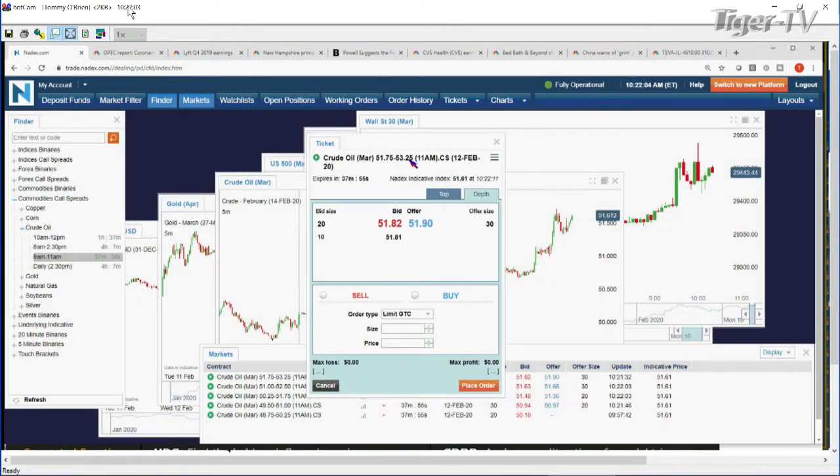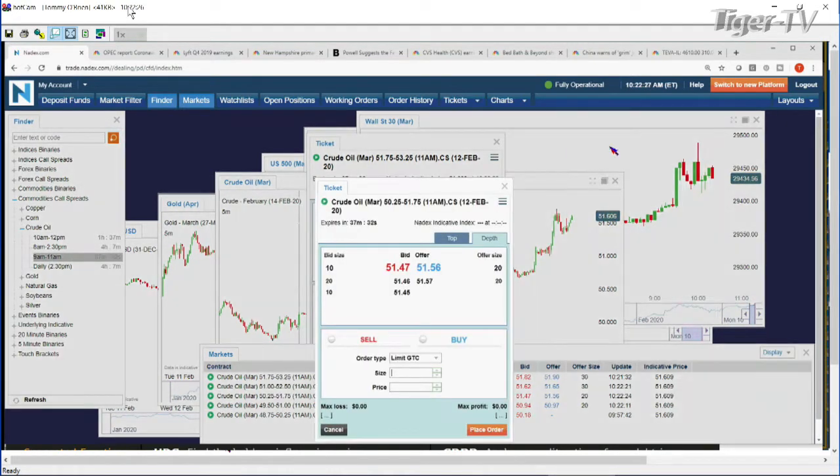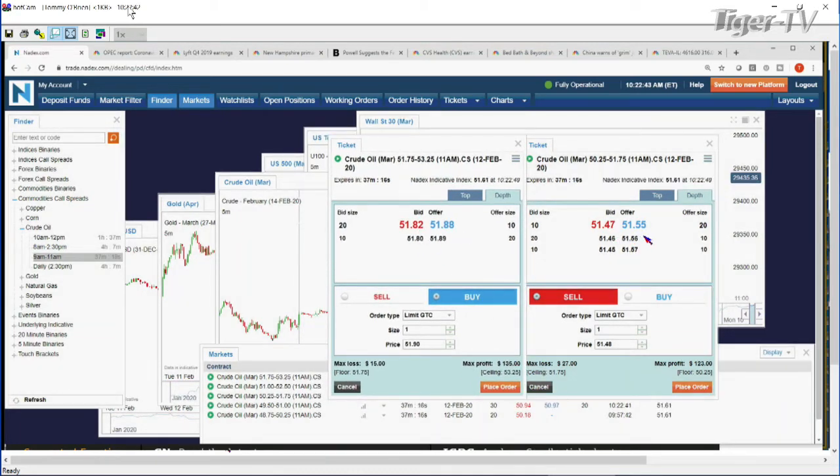Here's your bullish spread from $51.75 to $53.25 - you're about 14 cents out of the money, costing you $15. Be aware you have an 8-tick bid-offer spread, that's a little big for these oil contracts. They're usually pretty tight. On the bearish side, from $51.75 to $50.25, you'd be selling it, risking $27, with about 15 cents of intrinsic value. But you're paying about 7-8 cents bid-offer on each side - that's a 15-tick spread on both sides.